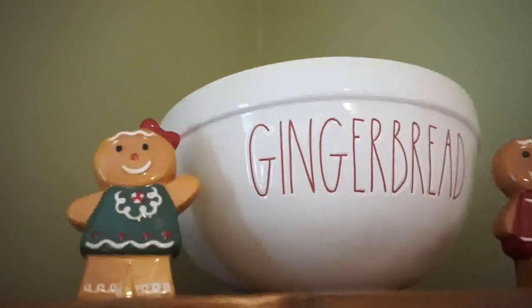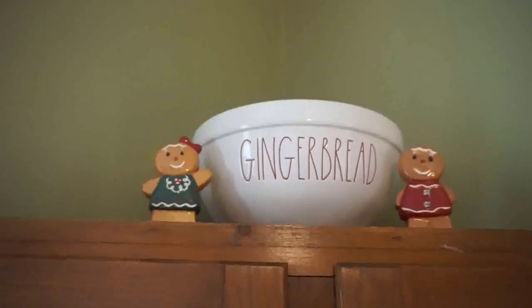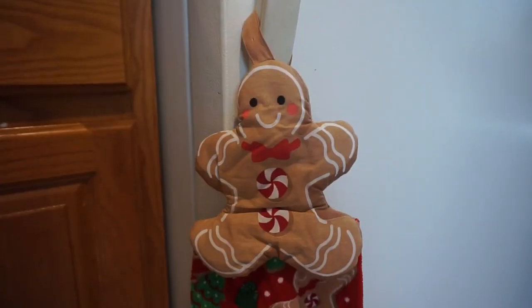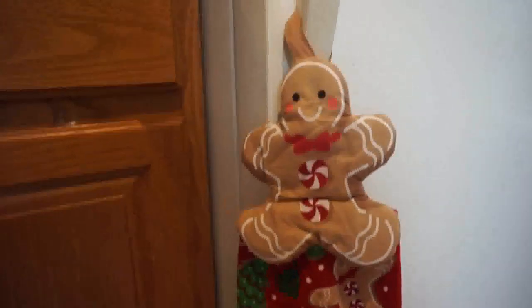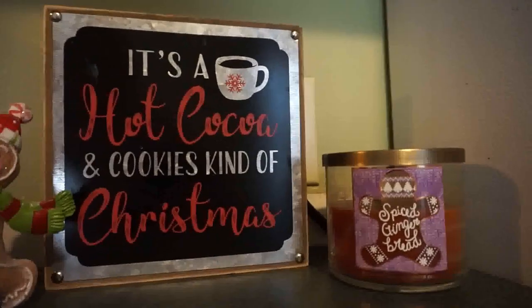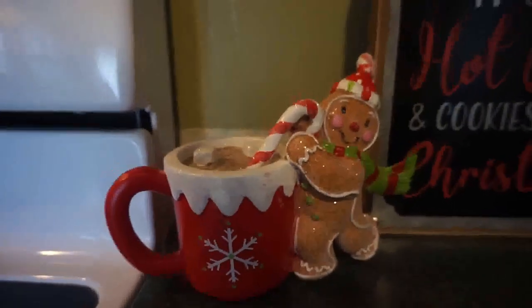The gingerbread salt and pepper shakers are from Hobby Lobby, and the gingerbread bowl is from HomeGoods — I was so happy to find that. The cookies-for-Santa plate and cup are from Disney; my aunt got those for the boys last year for Christmas. Of course I had to add the gingerbread towel from Hobby Lobby as well. To finish out this home decor tour, I have a spiced gingerbread candle from Bath & Body Works, a sign, and a cute little figurine from Hobby Lobby.